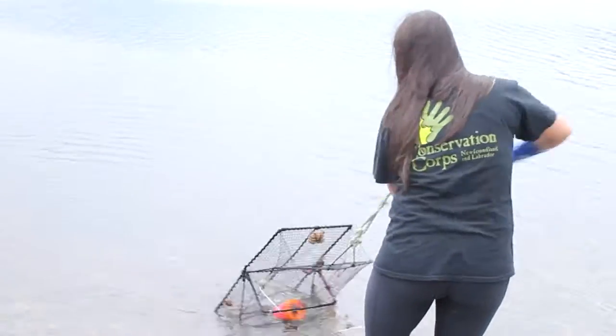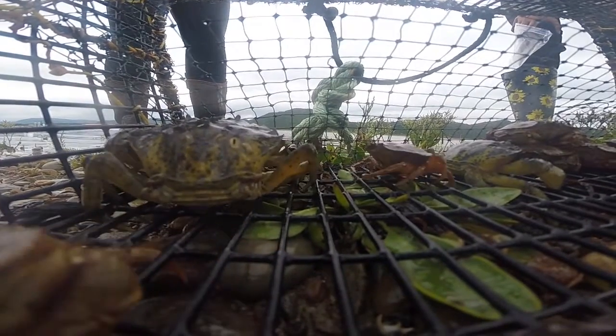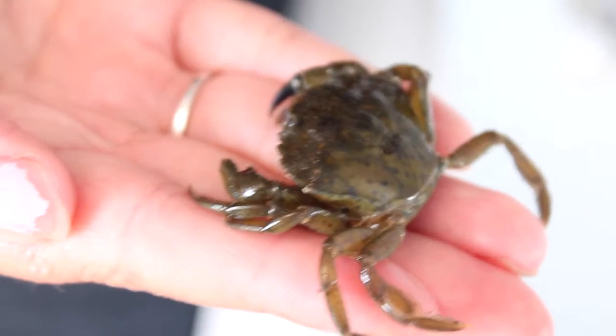I've learned a lot. There are a lot of different things I didn't know, and now I'm pretty used to it — it just seems so natural now. Before I came here, I was really unsure about the different sexes and knowing what a male and female was, and a rock crab versus a green crab. But ever since the project started, we just do it every day so continuously that it's just like breathing. When you see a green crab, you know it's a green crab now.